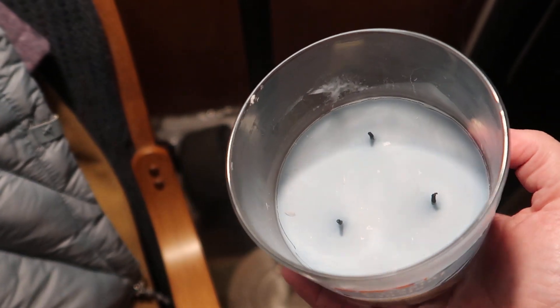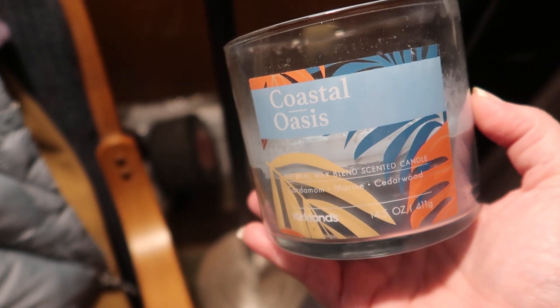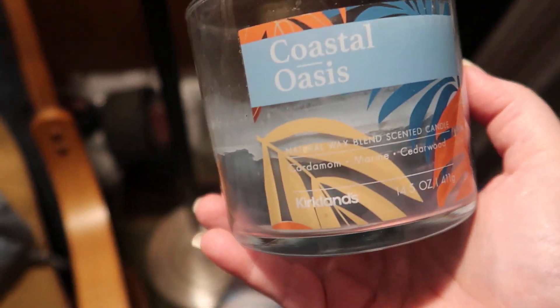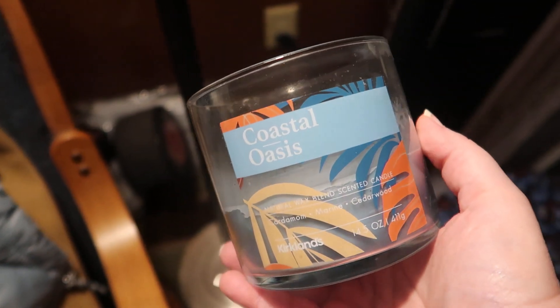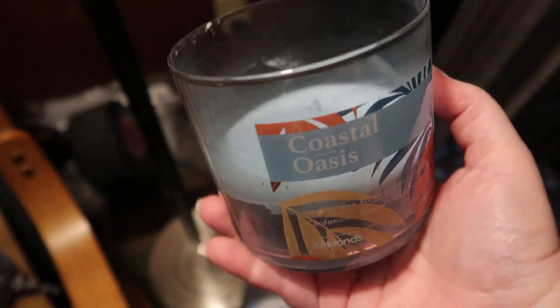About half the candle has been burned. I actually enjoyed this one. It reminds me of the smell of fresh linens — I don't really get a coastal vibe from it, more of a fresh linens, clean laundry vibe. But it is good and I would recommend it to others.